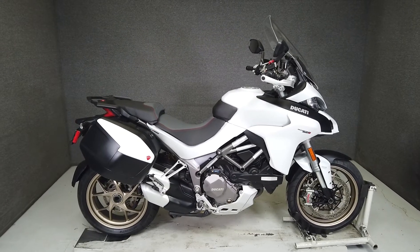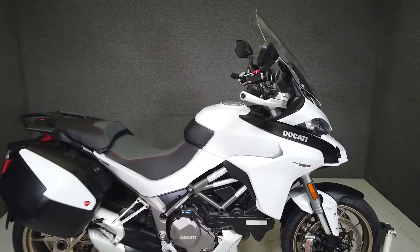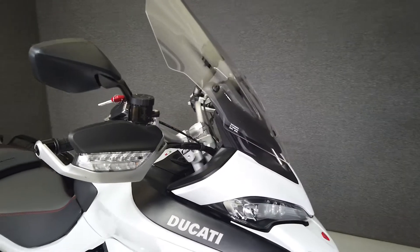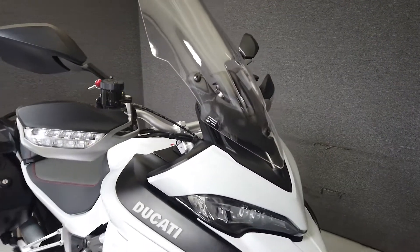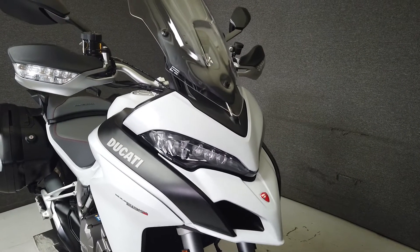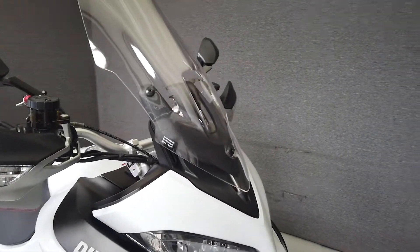This 2018 Ducati Multistrada with only 6,146 miles runs and rides well and passes New Hampshire State's inspection. It has been upgraded with Rock's handlebar risers and comes equipped with ABS, traction control, cruise control, heated grips, electronic suspension, and a keyless ignition.